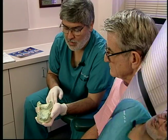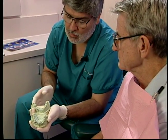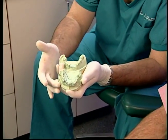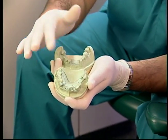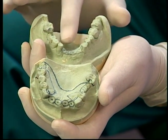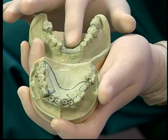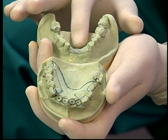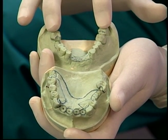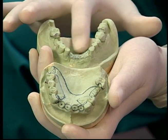Alright Phillip, I've received our models back from the laboratory. You mentioned you didn't want any clasps showing in the front, and also wanted a thinner area on your palate so you could speak better. So the laboratory has designed a rotational path design where I'm going to modify these teeth just a little bit. When we place the partial in your mouth, it will go into the front area and then rotate into the back teeth to hold the partial in, while the front remains locked in because of the rotational path design. After some slight modifications to your teeth, we can go ahead and take your final impressions for your partials.